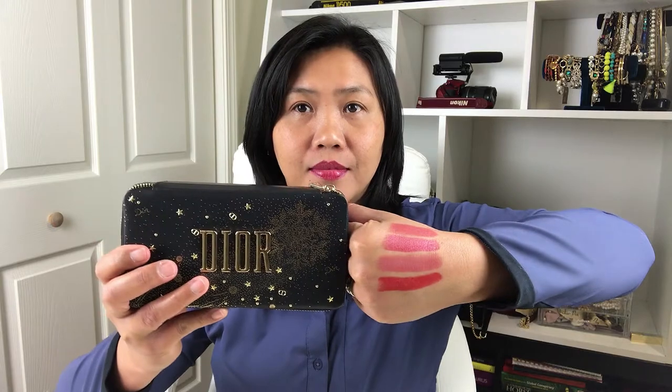Hi everyone, welcome to my channel! My name is Feline and today we're going to do a review on a beauty product. Disclaimer: this is not a sponsored video. I'm really excited — this is my first review on a beauty product and also my first time purchasing this product.